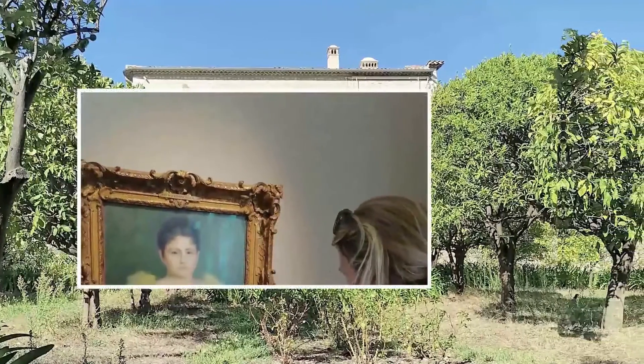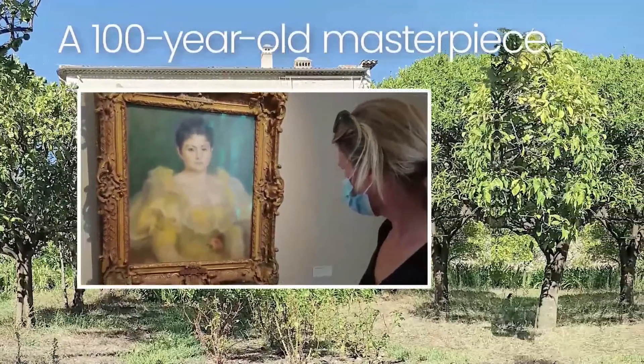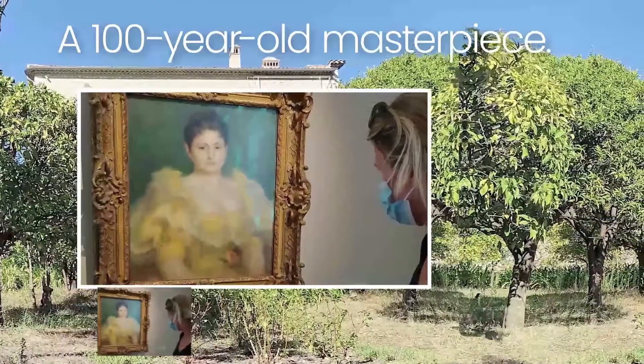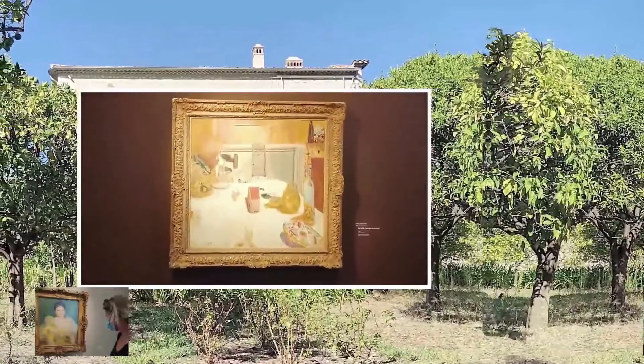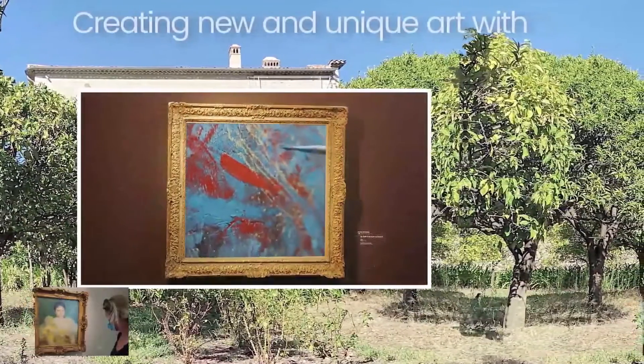You will be provided with a 100-year-old masterpiece. This genuine oil painting builds the basis of your personal and once-in-a-lifetime art installation. Master artists hand paint on top of century-old artwork, creating new and unique art with investment potential.